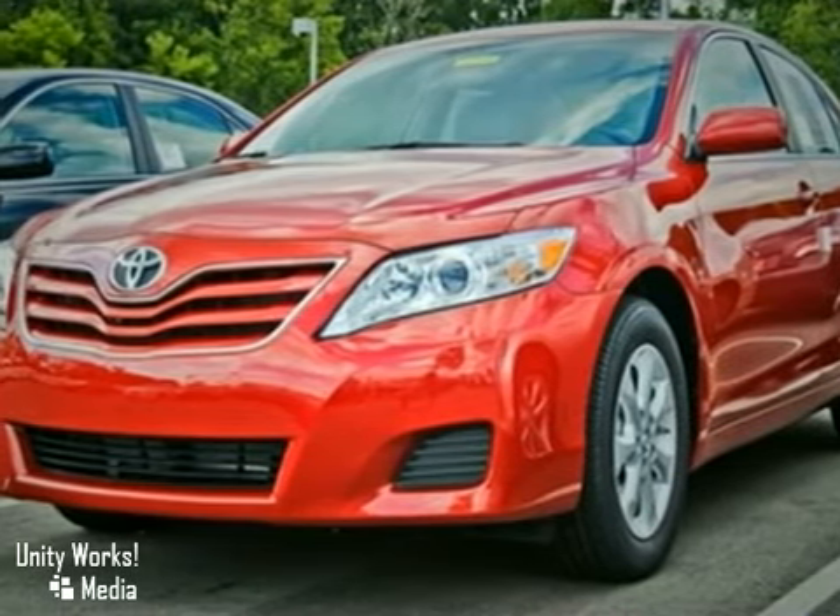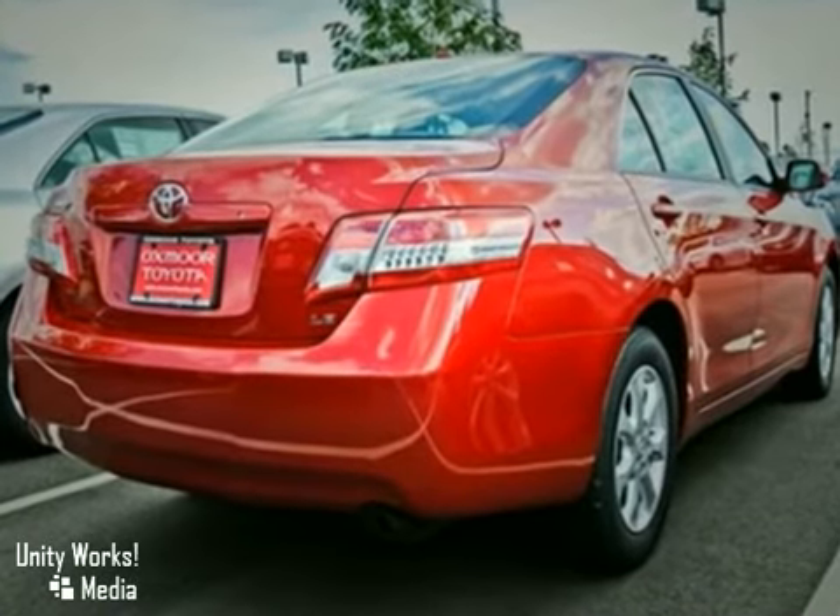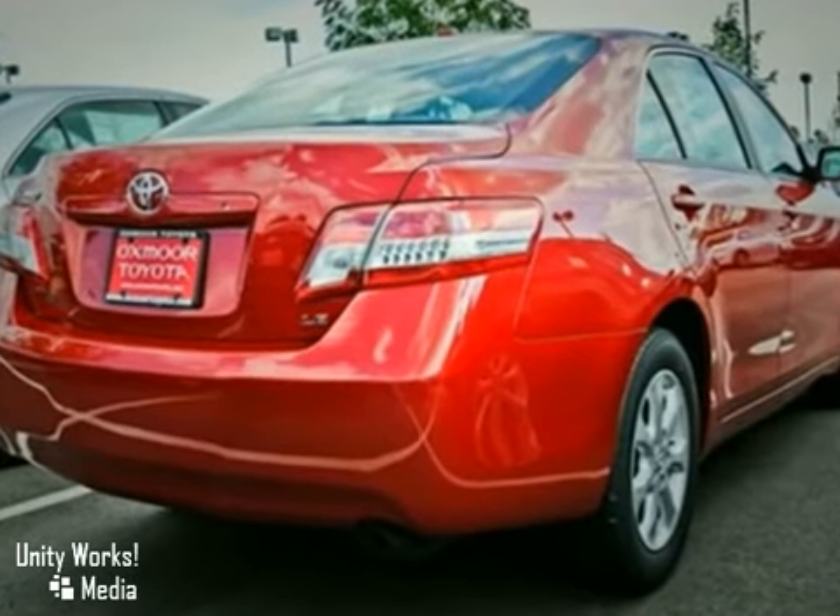Here's a 2011 Toyota Camry. With keyless entry, steering wheel controls, and a vehicle anti-theft system, it is bound to sell fast.